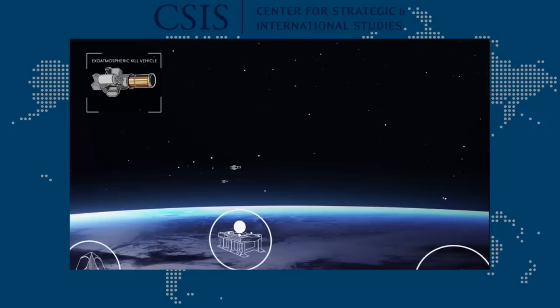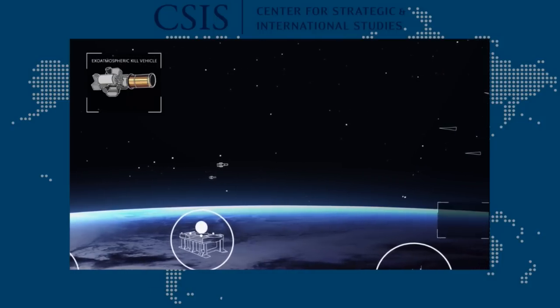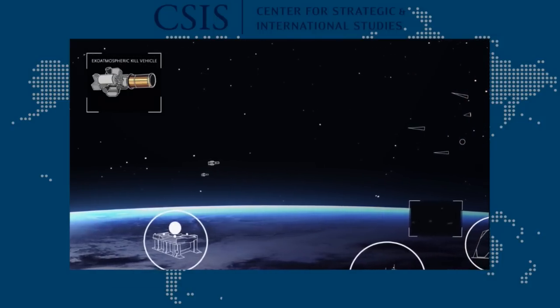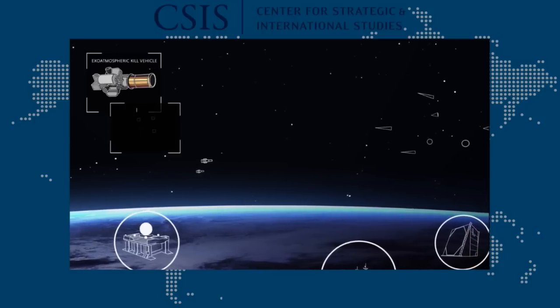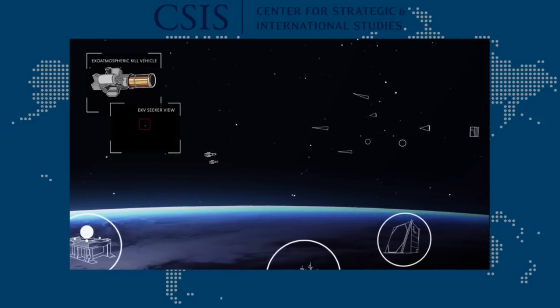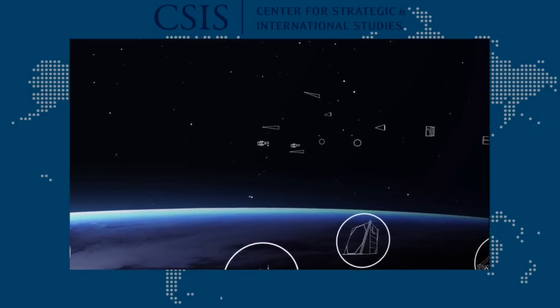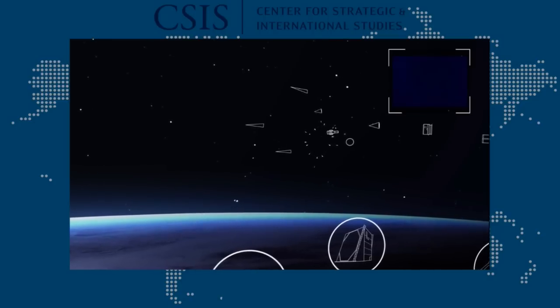After the interceptors are launched, they receive imagery of the threat cloud, which algorithms compare to a threat database to help pick which object should be engaged. All this is fused with the kill vehicle's own observations using onboard sensors to make the final determination for intercept. Finally, they maneuver into position to collide with the several targets that could be a warhead.